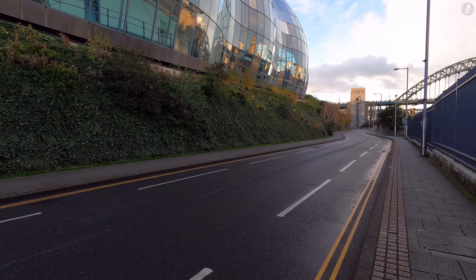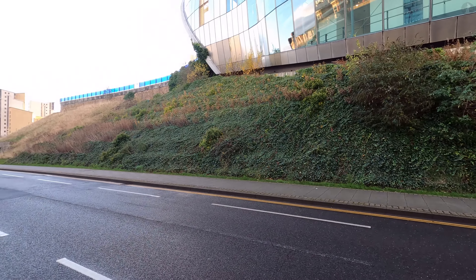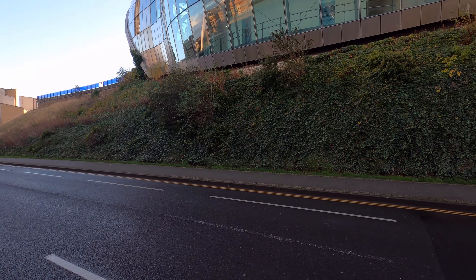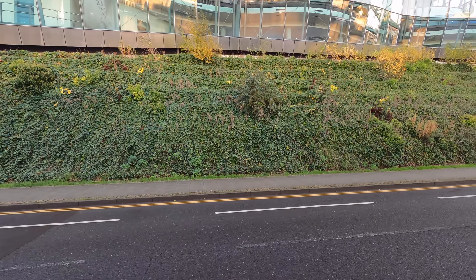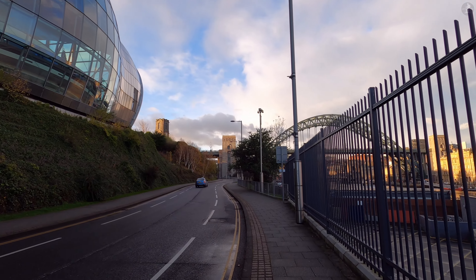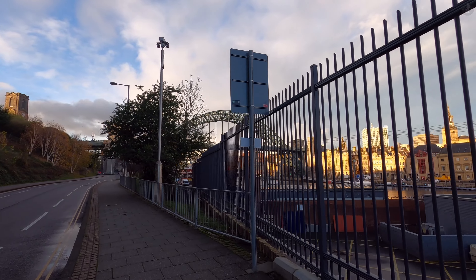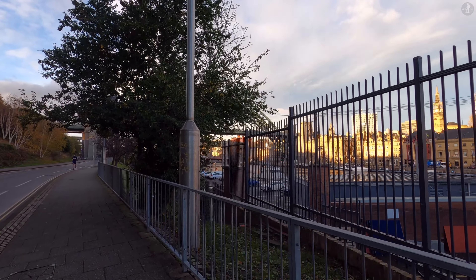It wasn't far from here that the banks of the River Tyne were home to a Roman settlement. Newcastle was the site of the old Roman fort of Pons Aelius, which stood just south of Hadrian's Wall. Here in Gateshead, a small area along the riverbank near the modern-day Swing Bridge was the site of a civilian settlement, above which there may have been a small defensive fort positioned high up on the banks of the Tyne Valley. Gateshead was also where an old Roman road was built from the town of Chester-le-Street to the south, terminating at the river's edge near here.